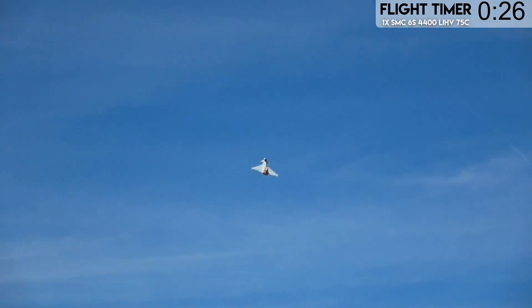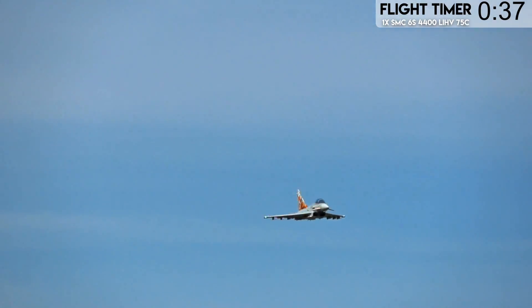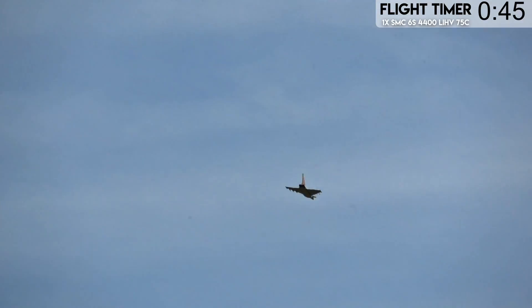Watch this. Look at how good that loaded roll is. You cannot get loaded rolls like that with Rafale — Rafale just can't do it. That's one of those things it's just not very good at, but the Eurofighter excels in those sweet loaded rolls. They're so good.